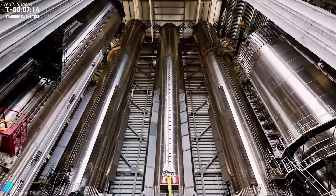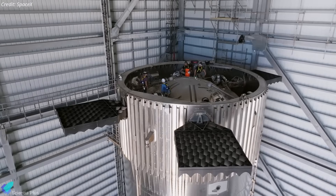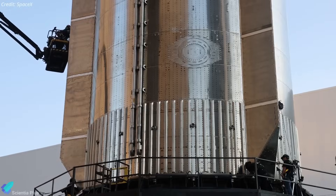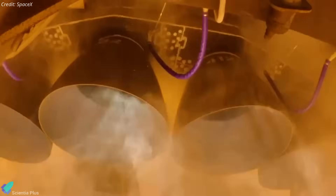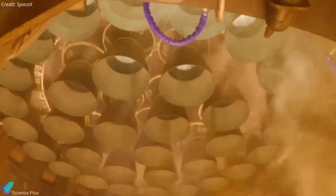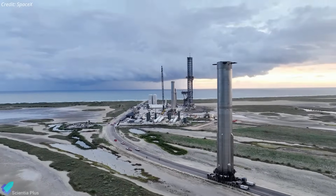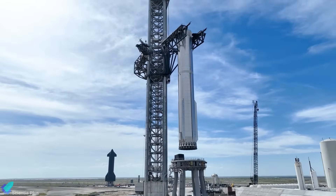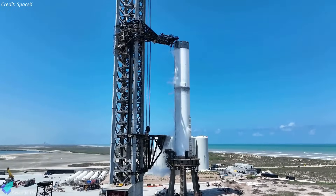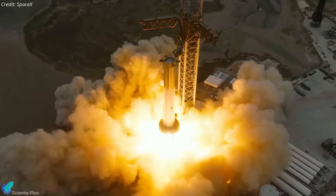To prepare for this reflight, SpaceX conducted thorough post-flight inspections of Booster 14, replacing single-use components while retaining most flight-proven structures and subsystems. Notably, 29 of its 33 Raptor engines are reused from Flight 7. Insights gained from refurbishing this booster, pre-launch tests, and its Flight 9 performance will help pave the way for faster turnarounds, ultimately moving toward fully reusable boosters needing little or no maintenance between flights.